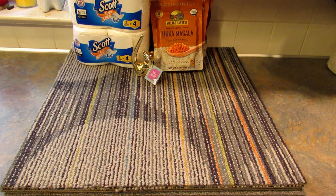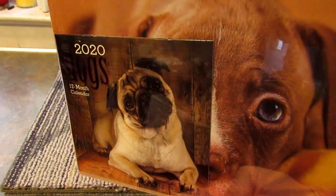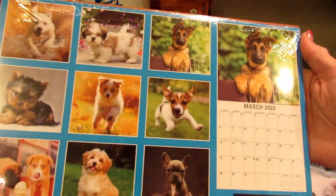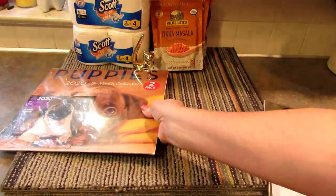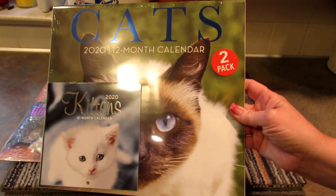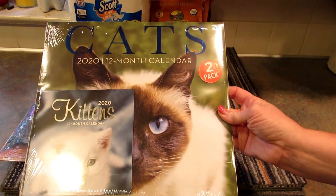Next I found some new calendars — these are two-packs. I found one with puppies that has a small 2020 calendar with a pug on the front, and the pictures inside are so cute. They also had cats, beaches, and maybe lighthouses. They only had one cat-and-kittens pack and one puppy-and-dogs pack left, so I grabbed both of them.